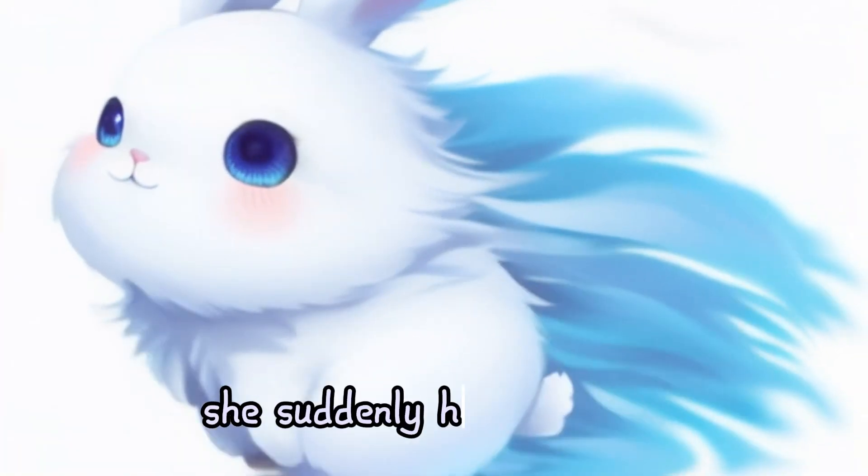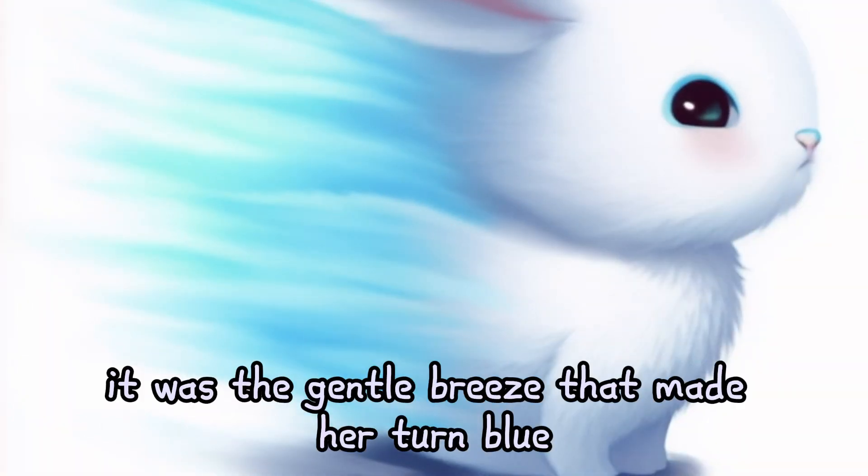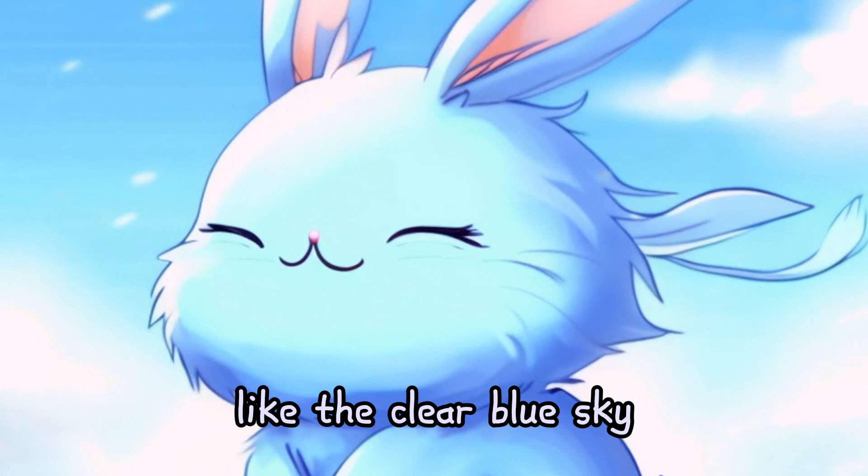As Rosie hopped along, she suddenly heard a soft, soothing lullaby. It was the gentle breeze that made her turn blue, like the clear, blue sky.